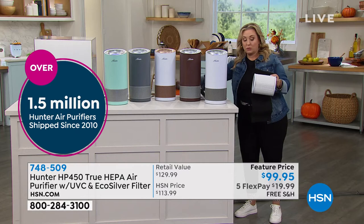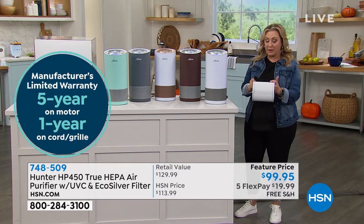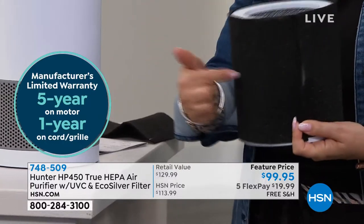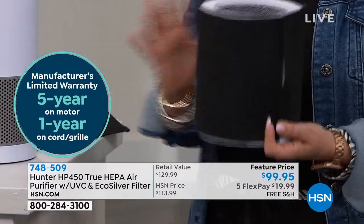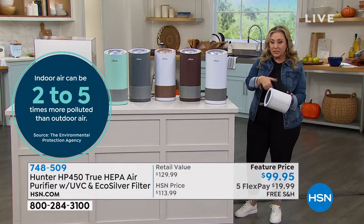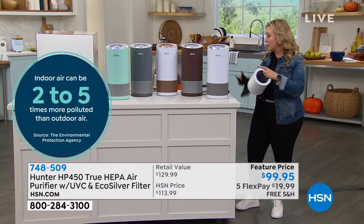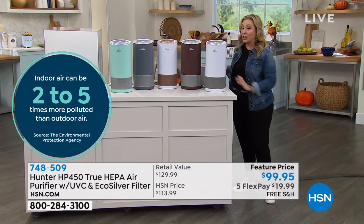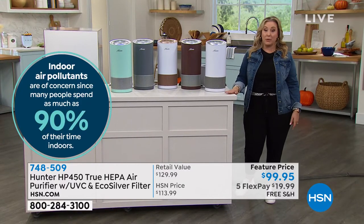You get a pre-filter that wraps around the outside — it actually comes with two of them. You just wrap it around. This charcoal filter gets the bigger particles. When you're done using it, you throw it away. You can get more filters; we have them in stock, on sale, and on auto ship.